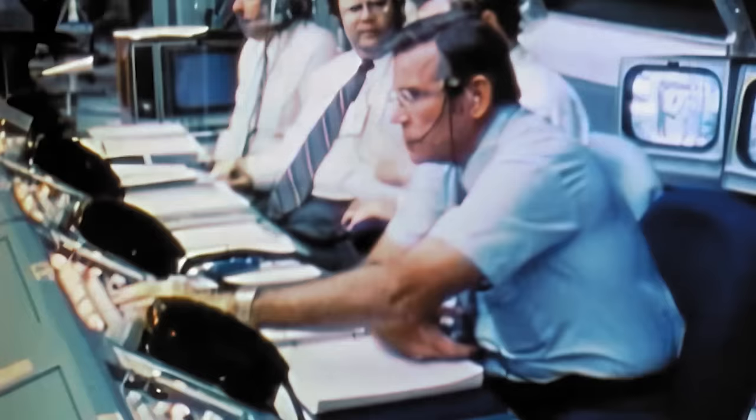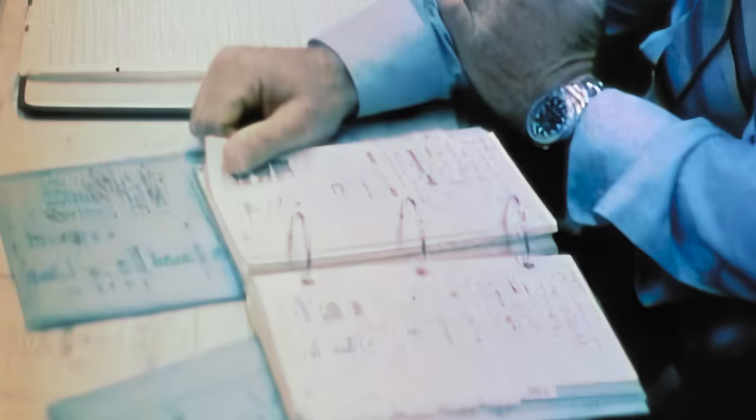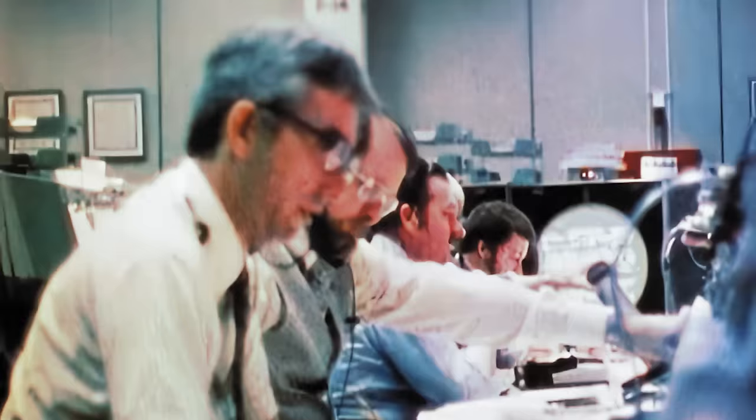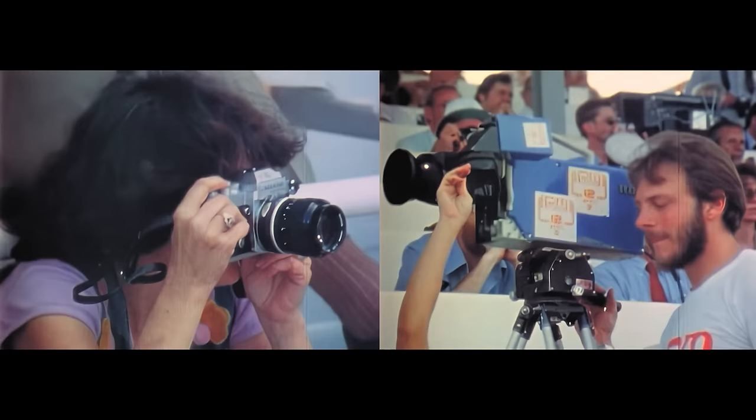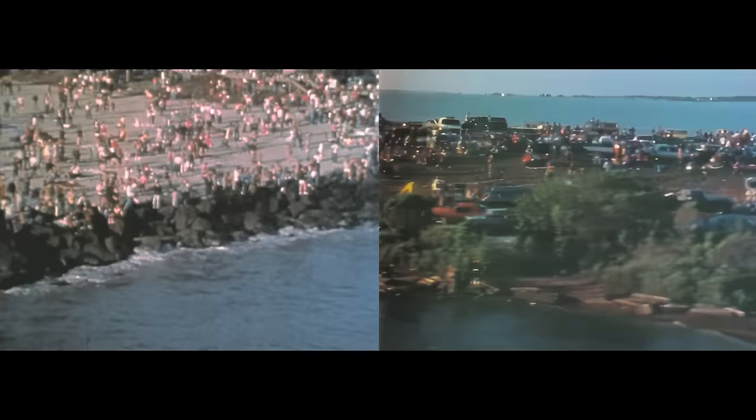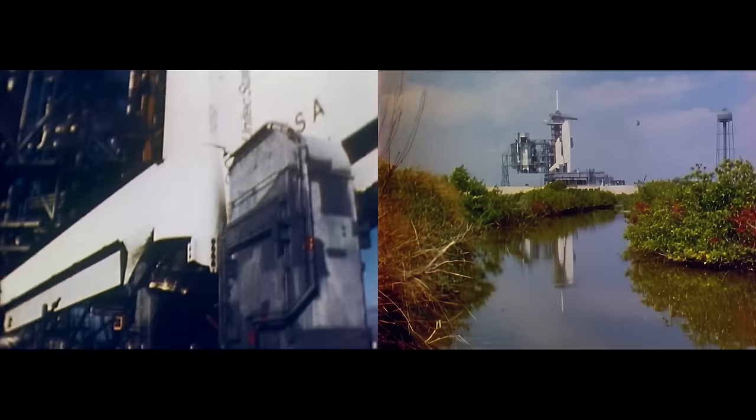At the launch control center, three miles from the pad, final steps are being completed in the countdown. Final preparations are also being made in the mission control center in Houston, where control of the flight will switch once the shuttle clears the tower. 2,700 photographers, film and television crews, plus newspaper and magazine writers from around the world are here to cover the launch. Approximately 600,000 spectators line the coastal area near the Kennedy Space Center.